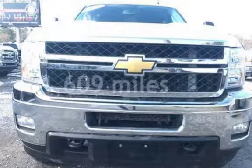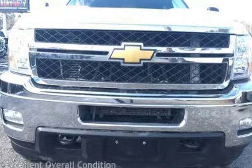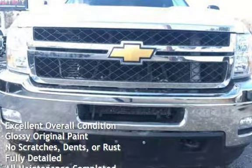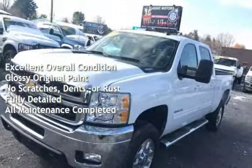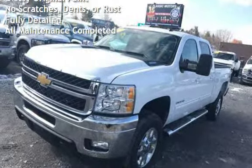This Chevrolet has less than 62,000 miles on the odometer. This vehicle is in excellent overall condition, has glossy original paint, has no scratches, dents, or rust, and has been fully detailed. It has had all scheduled maintenance completed.